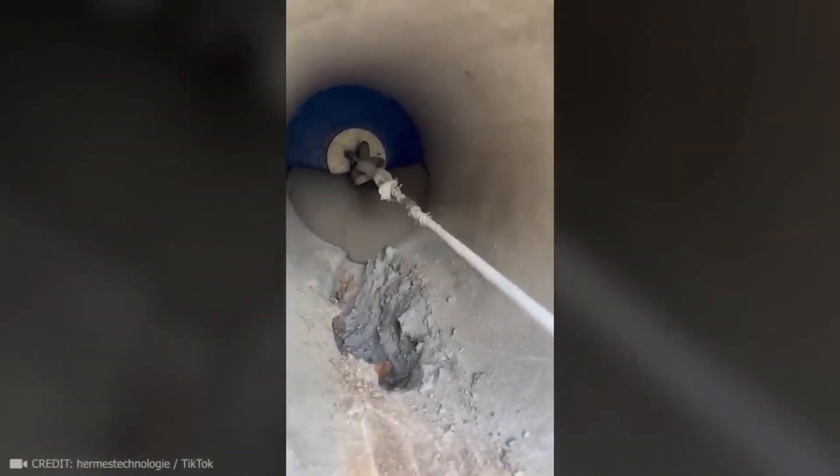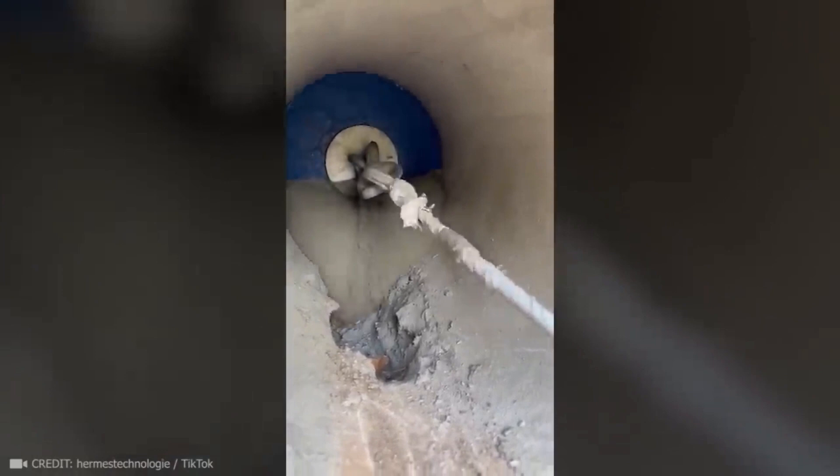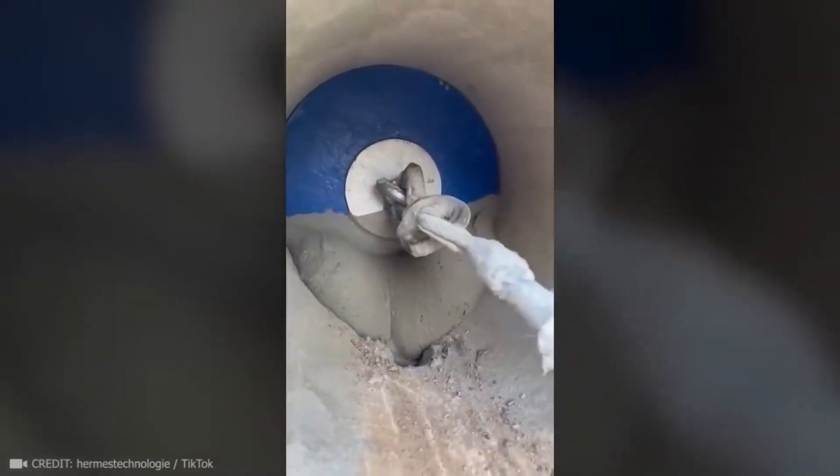This is a clever way of fixing water pipes using a dry technique, thereby avoiding excavation and pipe replacement.